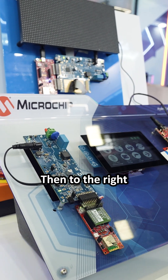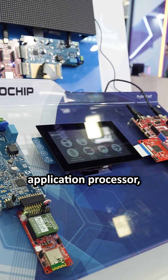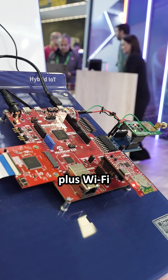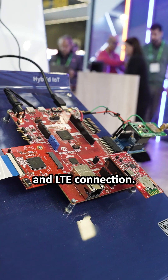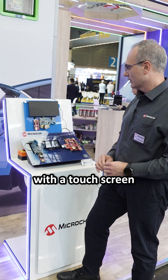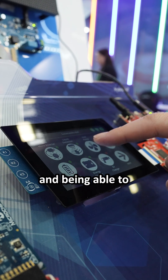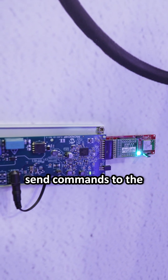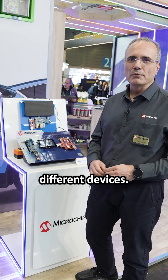Then to the right, there is the application processor controlling the touch screen, plus Wi-Fi and LTE connection, also displaying with a touch screen and being able to control the different elements of the network. We can send commands to the elements and also receive information and alarms from the different devices.